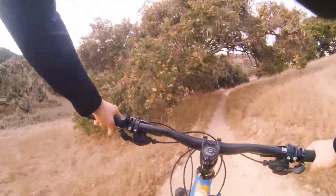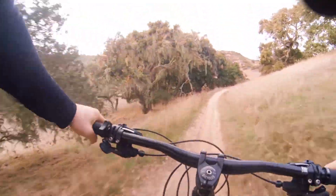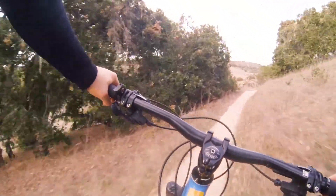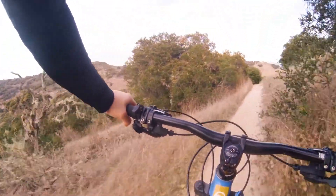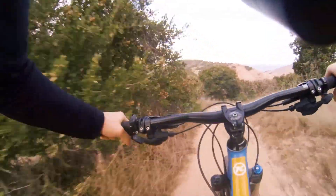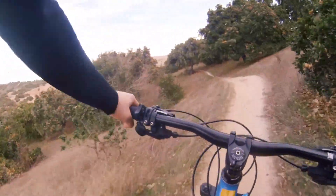We didn't really know the area and were just basing it on Trail Forks and Mountain Bike Project, the apps that we use. We may not have chosen the right trails, so I think it'd be worth spending some time going back and checking out some of the other trails in that area.